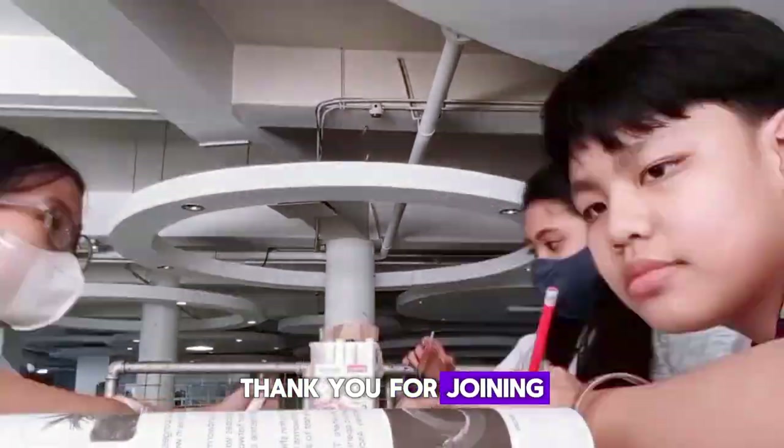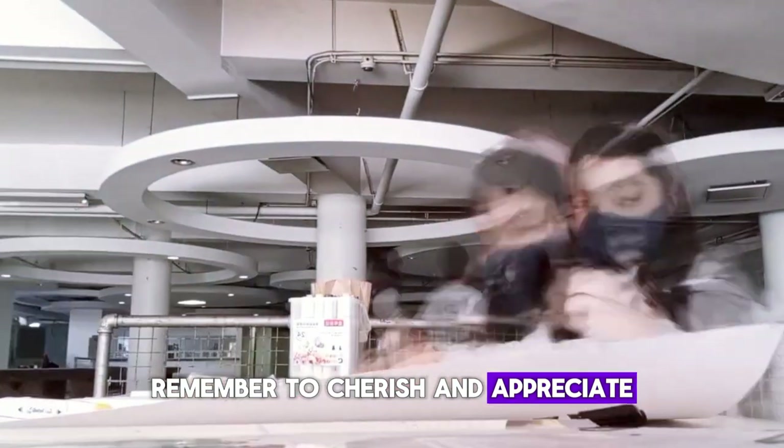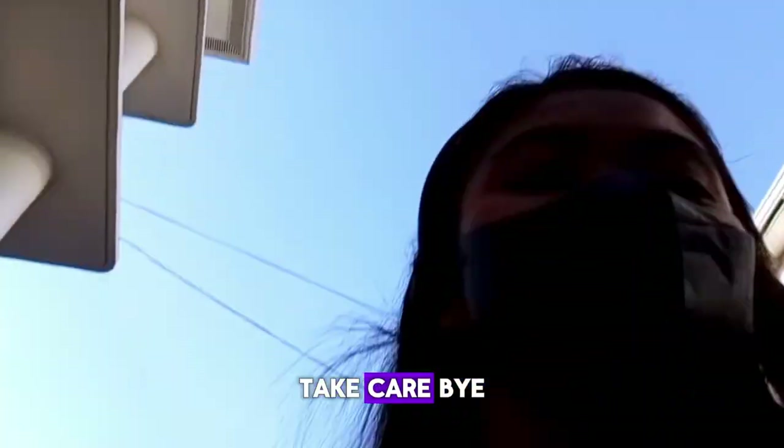Thank you for joining me on this mini-vlog journey around my environment. Remember to cherish and appreciate the little moments in your own environment too. Until next time, take care. Bye!